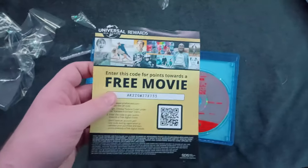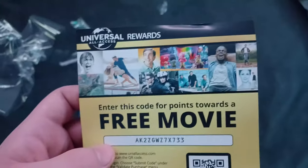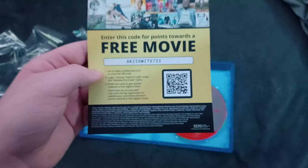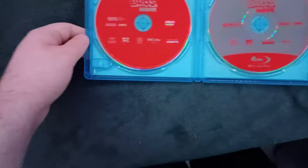On the back is the Universal All Access Rewards, which includes Universal movies on the back and a free movie code. The code expires on June 30th, 2024. These discs look pretty nice.